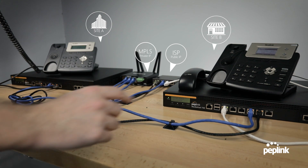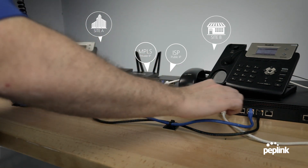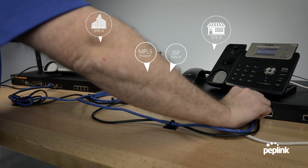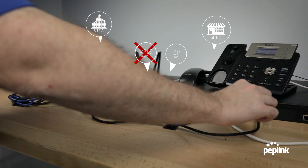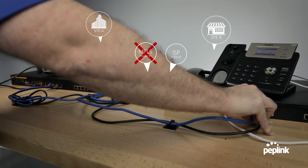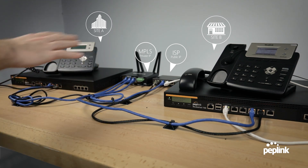Just for good measure, let's go ahead and unplug this side. Here we go — disconnecting the MPLS. One, two, three, four, five. Completely disconnected, and zero drop-off. Here we go, plug it back in. One, two, three, four, five. Again, smooth transition. No matter which one was removed.